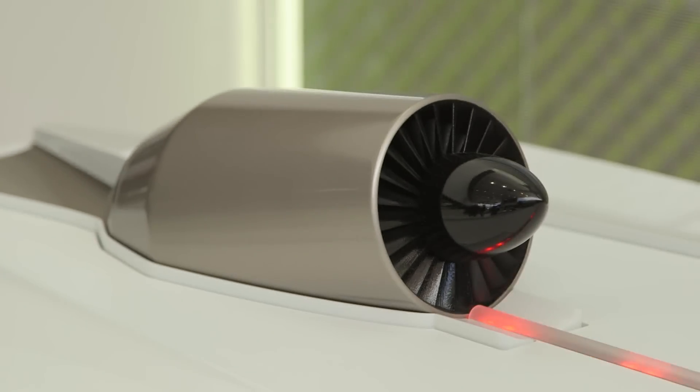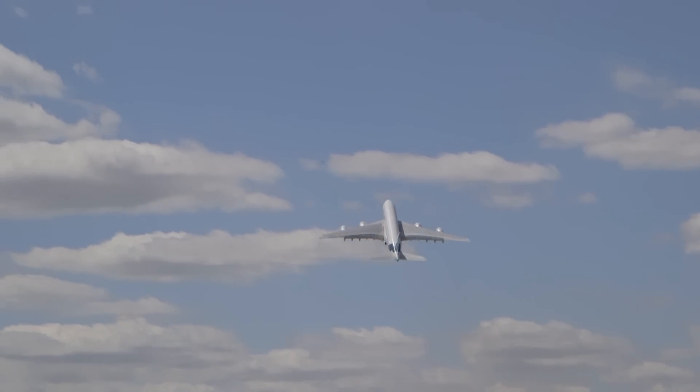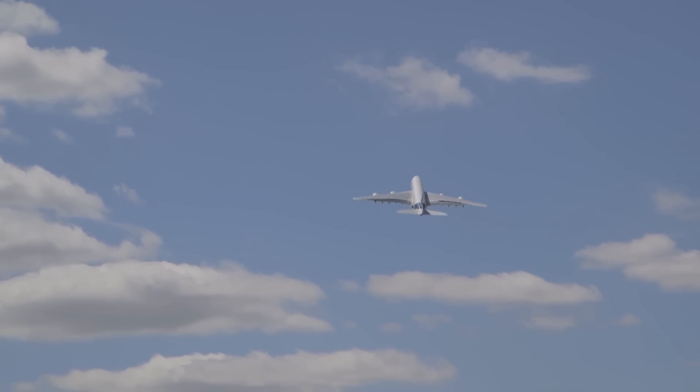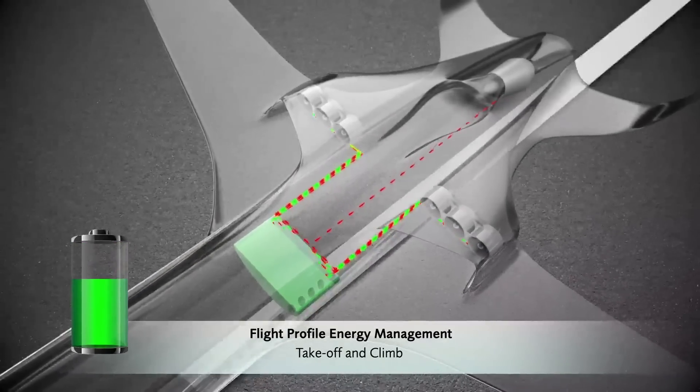Another big challenge will be superconductivity, and another challenge will be the connection — or the optimization — between the big conventional engine and the smaller electric fans. The big conventional engine is relatively conventional, but you still have to optimize it for this kind of use, which is very different. You no longer need take-off power; you just need cruise power. This may lead to very different designs. So there are quite a lot of challenges.